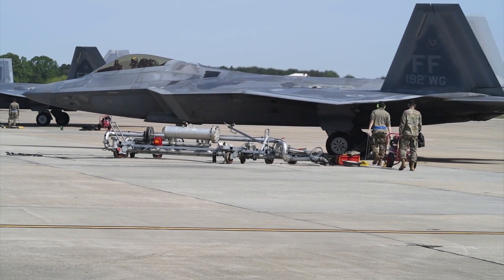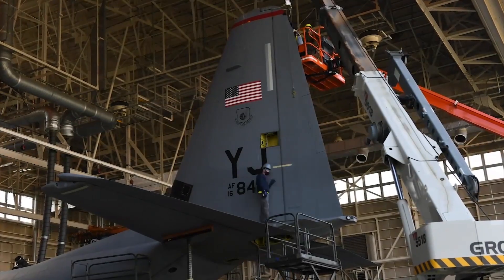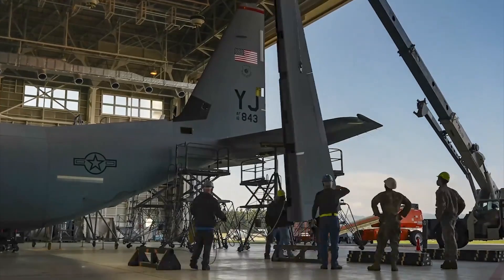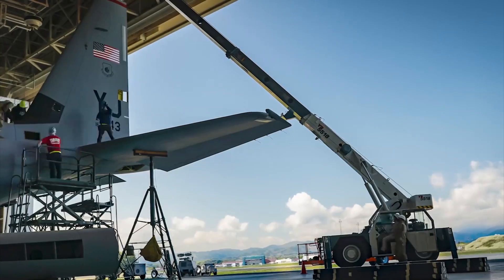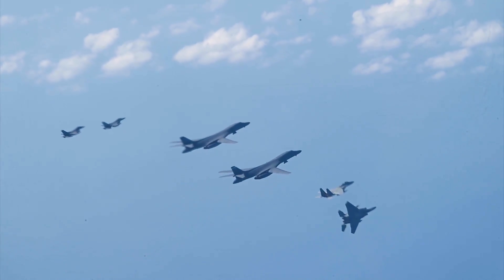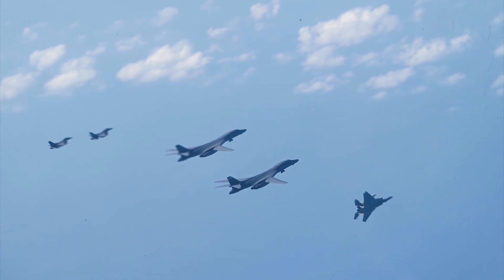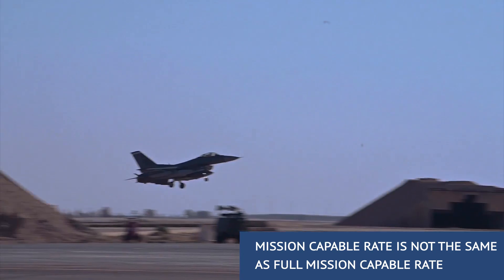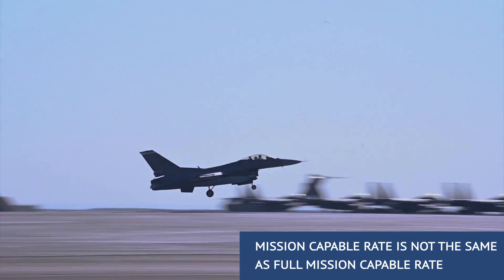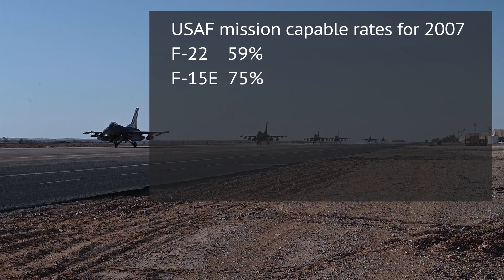Those planes then spend time marked as unavailable. During the year, when one compares the time when a plane was marked as unavailable with the time it was available, one gets a figure which represents the mission-capable rate — what percentage of total time the plane was unavailable. There was a period back in the 1990s and even 2000s when the backbone of the US fighter fleet had those mission-capable rates in the 80% bracket.